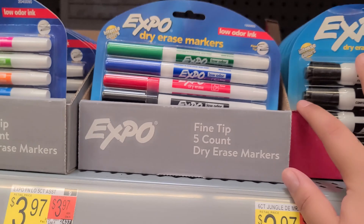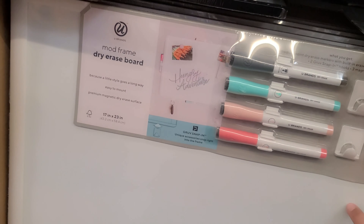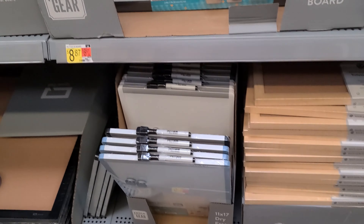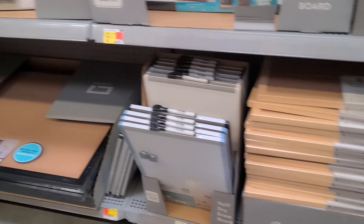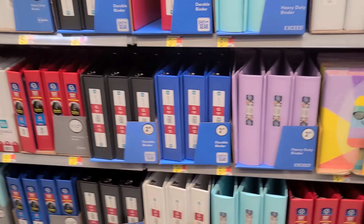Expo, expo — these are cute if you guys are still homeschooling. This is really cute, this too. More boards, more boards, more folders — this one's cute right here too.